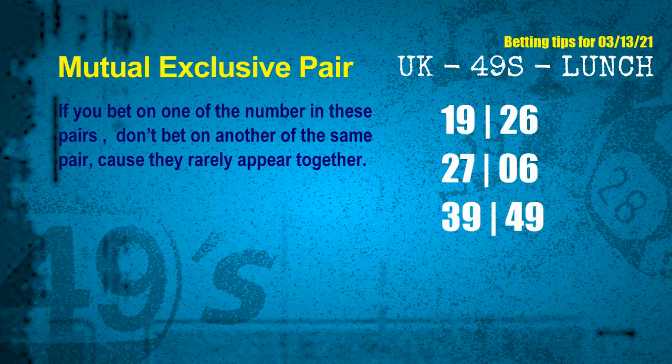These numbers in a pair both match the following ones and colors, but according to thousands of results before, they rarely appear together — meaning if you bet on one of them, don't bet the other in the same pair. The mutual exclusive pairs for next draw are: first pair 19 and 26, second pair 27 and 06, third pair 39 and 49.